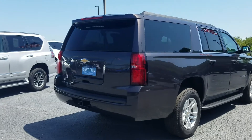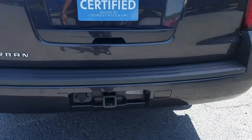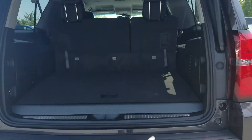This vehicle does qualify for the certified pre-owned program, giving you an extra 12,000 miles on your bumper-to-bumper warranty and extending your powertrain out to six years or a hundred thousand miles.